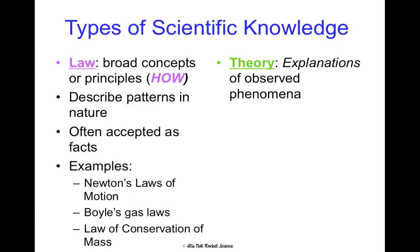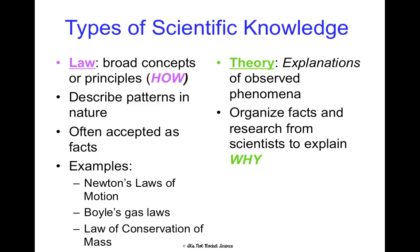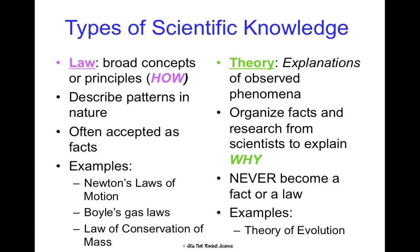A theory in science is very important to distinguish from the everyday English definition. In English, people tend to think theories are just ideas or guesses, but in science they hold a lot more weight. A theory is an explanation of observed phenomena — organized facts and research from scientists that explain why. Theory ends in 'y' and 'why' ends with 'y' — that's how I distinguish them. So a law explains how; a theory explains why. Theories can never become a law or a fact; they're different things. The theory of evolution, for example, is an explanation of observed phenomena based on facts and research to explain why things change over time.